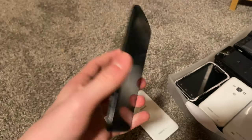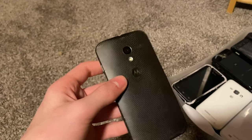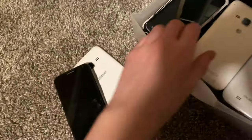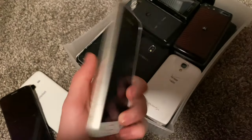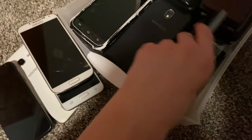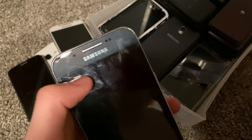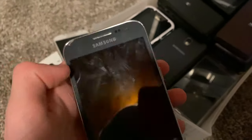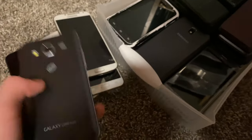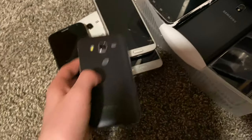Here is a Moto X on some carrier I forgot the name of — fully working, just really bad condition. Here I have a Galaxy Express 3, fully working. S4 Verizon, fully working, just cracked. Core Prime — this was my old main phone. I chipped it when I dropped it in a case once, but it's fully working. I used this as a main phone around 2014-2016.